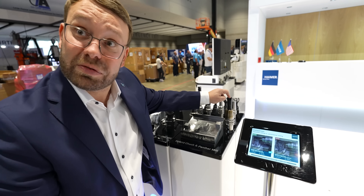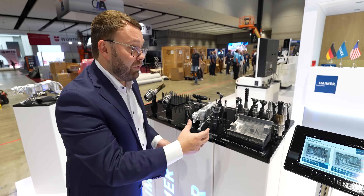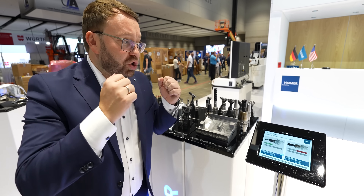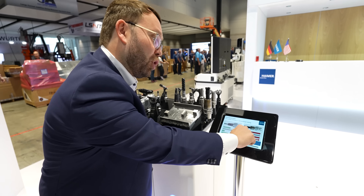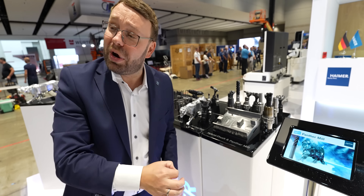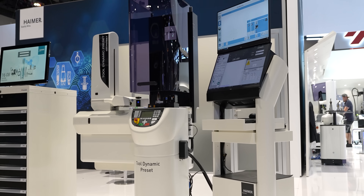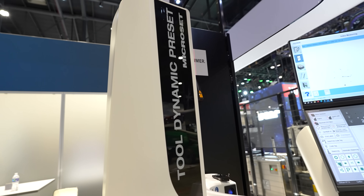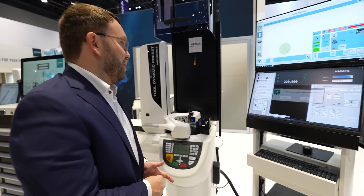Moving away from a face mill into a solid end mill with our new line called Panther Mill — it's a very robust and strong tooling solution. You can actually cut machining time from 14 minutes down to 6 minutes 44 seconds, doubling productivity. That's also a brand new machine — our tool dynamic preset — and it's automated. Everything about automation and digitization.